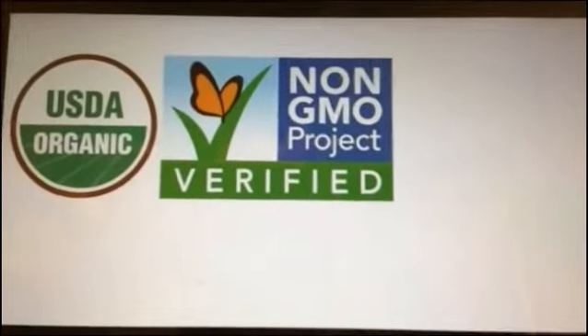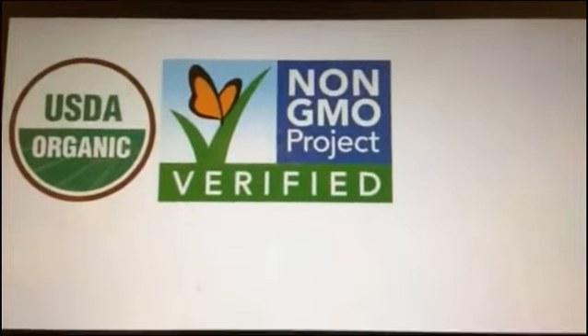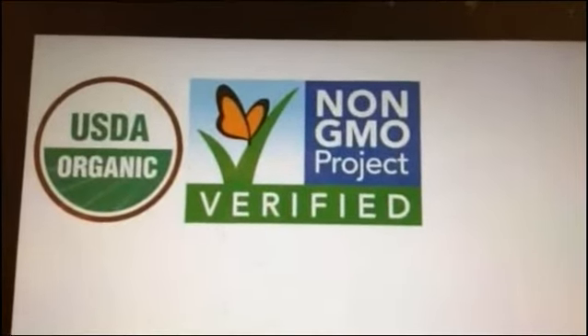GMO and USDA Organic are not mutually exclusive. And what you're seeing a lot of people doing now is using both of the logos. I wanted to explain what's going on so you can understand the difference. What started was USDA Organic.